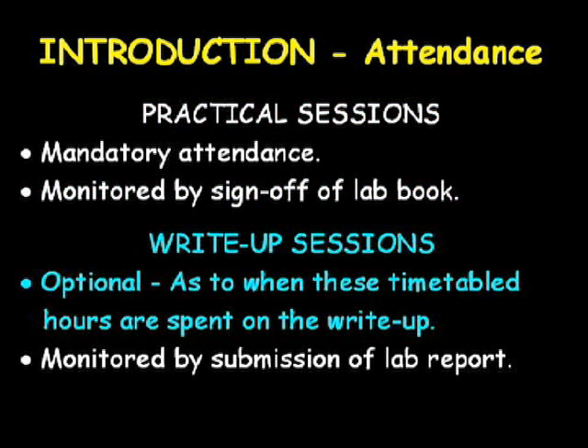Although you will have been timetabled a specific day and time for your write-up session, you are not required to attend this. However, it is recommended that you do attend if you believe you may need assistance with your write-up. If you attend, you are expected to work in the level three computer room, and during the session you will be able to receive assistance from staff who will be either located in the computer room itself or in the level four lab.